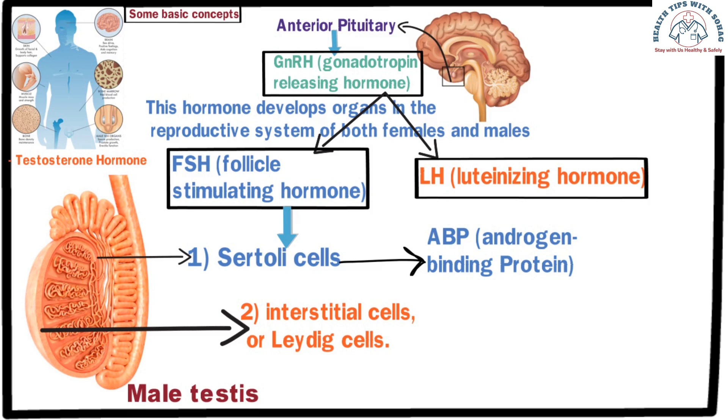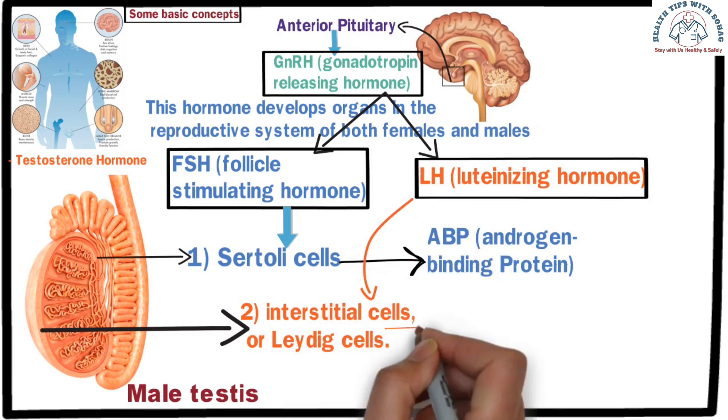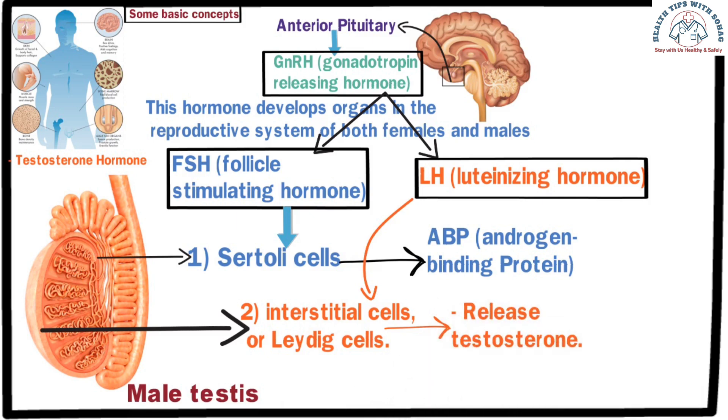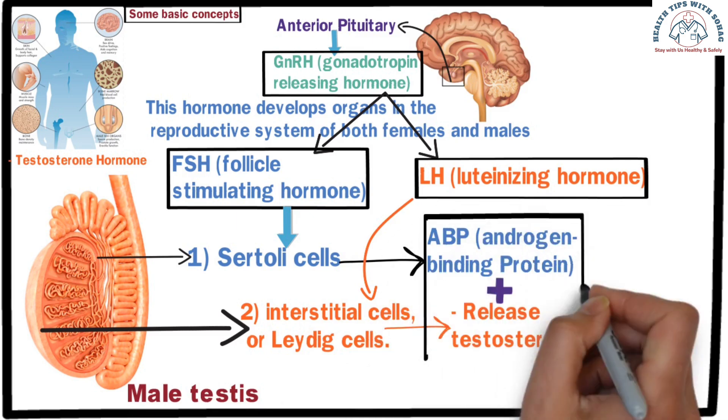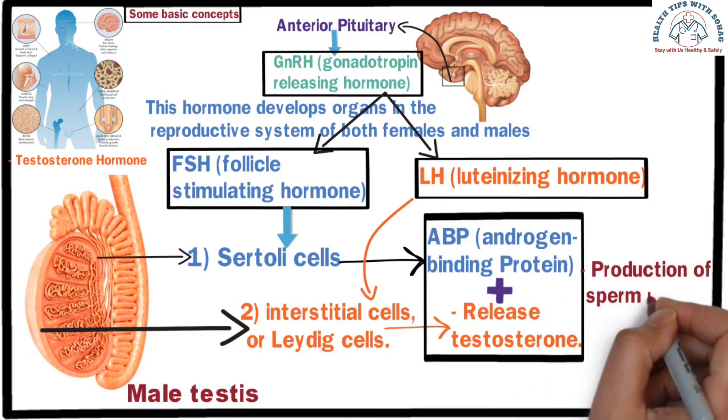On the other hand, when the luteinizing hormone is released, it stimulates the Leydig cells, resulting in the release of testosterone. This testosterone then combines with androgen-binding protein and helps in the production of sperm in males.